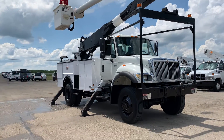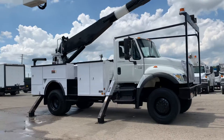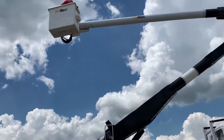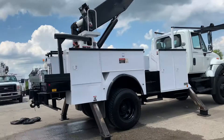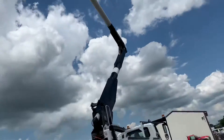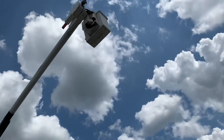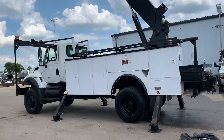Here we have a 2006 International 7300 bucket truck with the DT 466 7.6 liter engine and an automatic transmission. We've got a man in the bucket right now — all-tech boom and bucket on there. As you can see, operating just fine. It's got 88,000 miles on it.